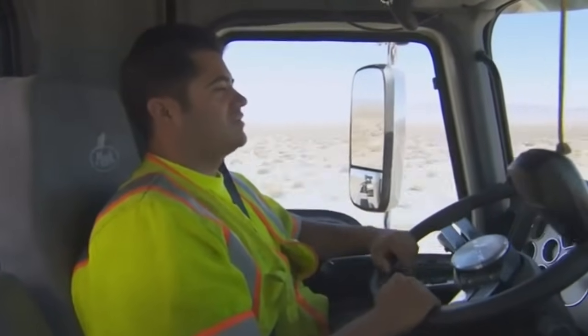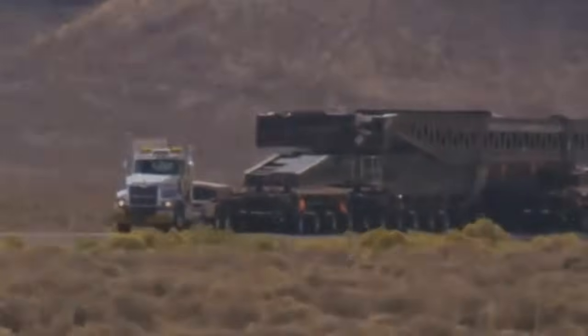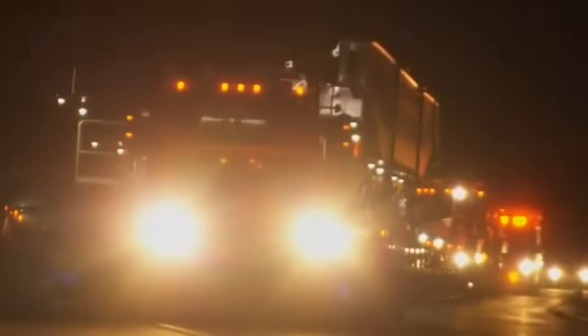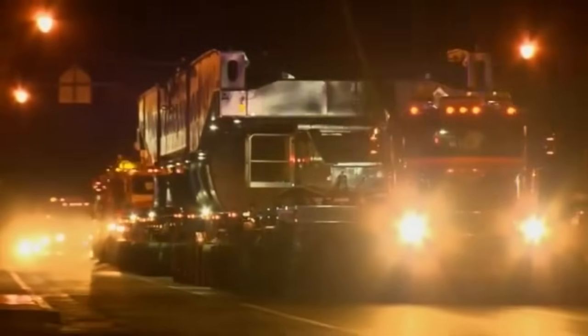As a driver, that's all you can ask for. In California, they move at night, lighting up the darkness as they go. At a top speed of about 25 miles per hour, the 850-mile journey from California to Utah takes about 11 days.